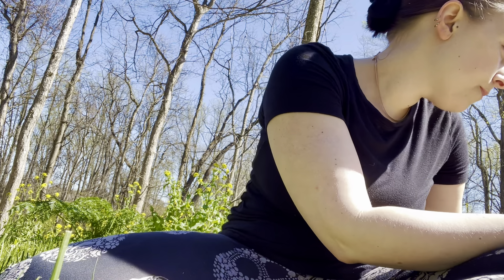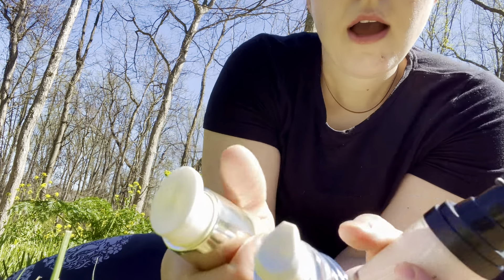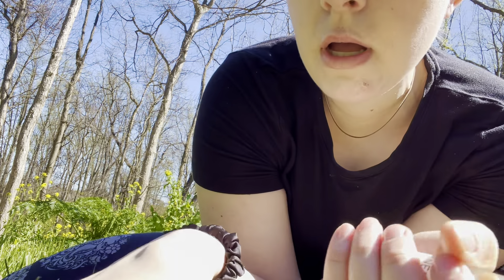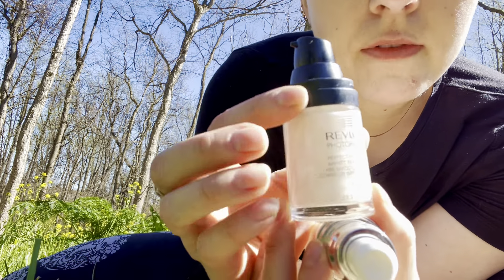I have a couple of primers here. You can pick which one you like. So I have the Sunday Riley Good Jeans Primer Face Pump. I have an Elf Poreless Face Primer. And then I also have the Revlon Photo Ready. Yes, I like this one actually.